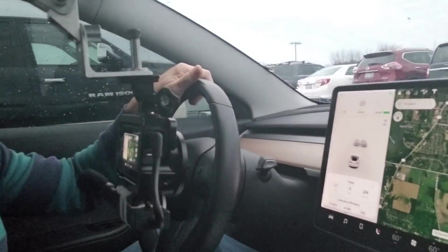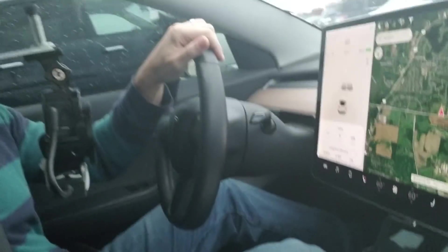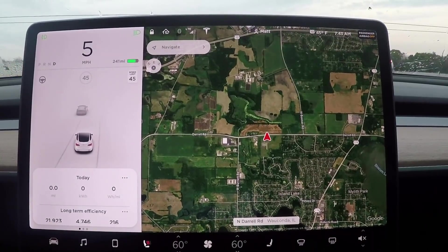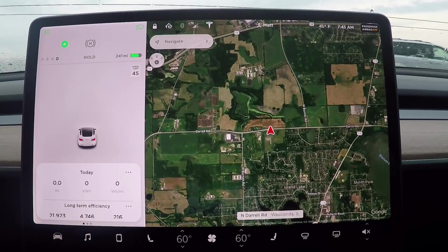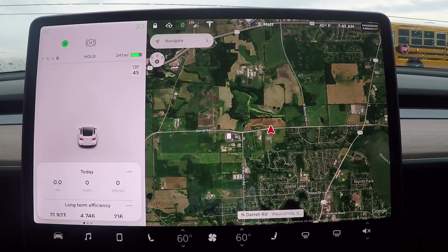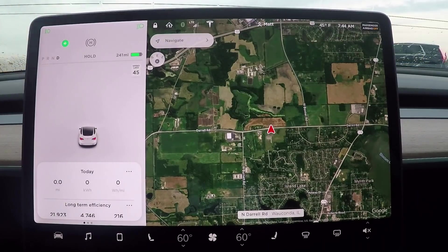I've got my tripod rig set up from the ceiling, aiming at the screen, so I'll be recording all of the data off of the screen today. I reset my miles and watt hours per mile. I'm at a school parking lot — a good area to start this test. The road I'll be driving on has minimal traffic, no stop signs or stoplights. Right now it's 45 degrees outside, I have not preheated the cabin, and I reset my mileage and watt hours per mile for the day.